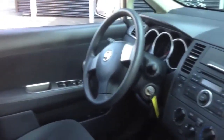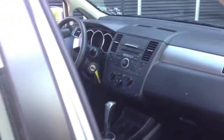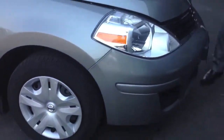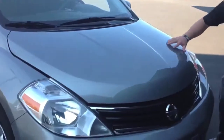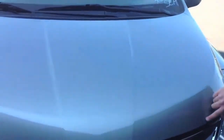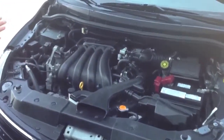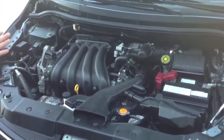It also has traction control, which is equipped from the standard model. Coming around the side again, you can see the paint is very clean on the hood. Getting a closer look, there are a few little stone chips — that's a little normal given the winters we have. Taking a quick look under the hood, the motor is very clean; it's a 2012, so it's still very, very nice.